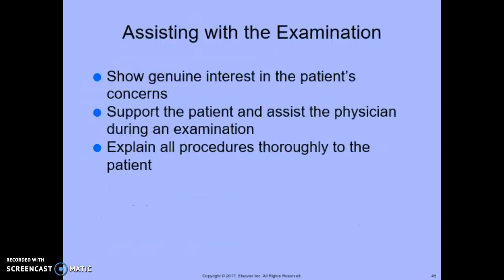When assisting with the examination, it's important to show genuine interest in the patient's concerns. You're there to support the patient and assist the physician, explaining all procedures thoroughly so the patient understands what will happen. The female reproductive system examination is probably the most emotionally charged medical experience the average woman undergoes, so we really need to provide emotional support. If the physician is male, a female medical assistant should be present during the examination.